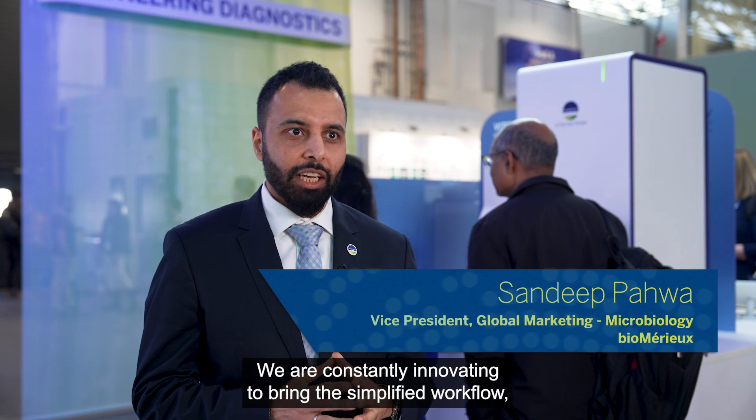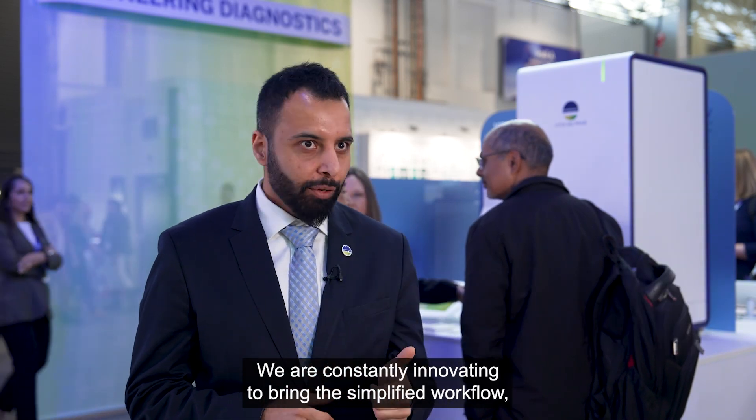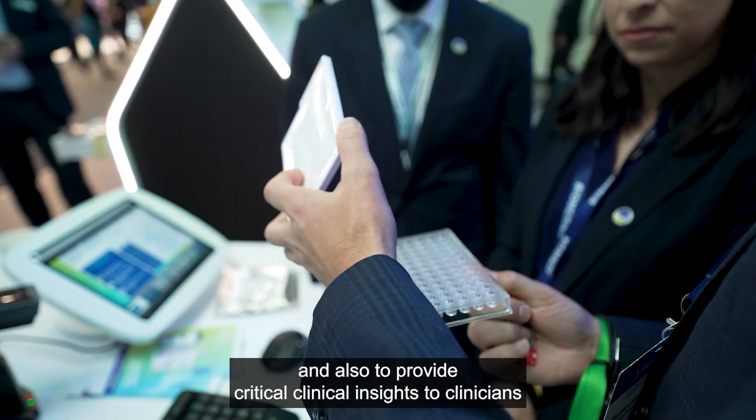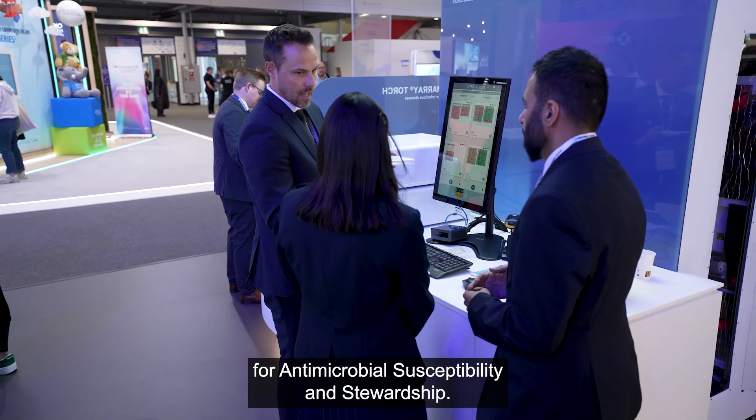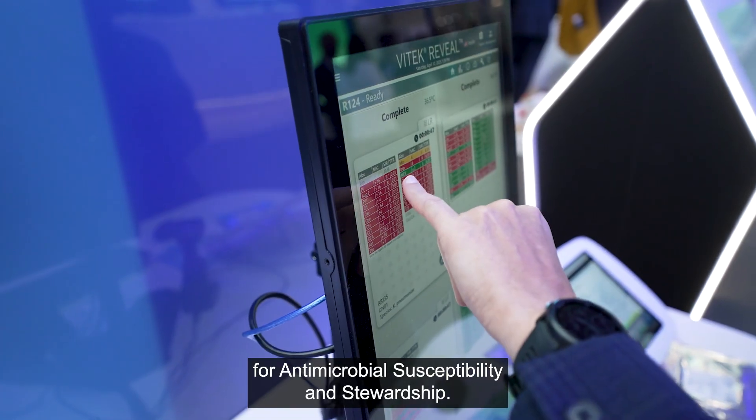Innovating microbiology is at the heart of Vitex solutions. We are constantly innovating to bring simplified workflow and the fastest ID and AST results to the laboratory, and also to provide critical clinical insights to clinicians for antimicrobial susceptibility and stewardship.